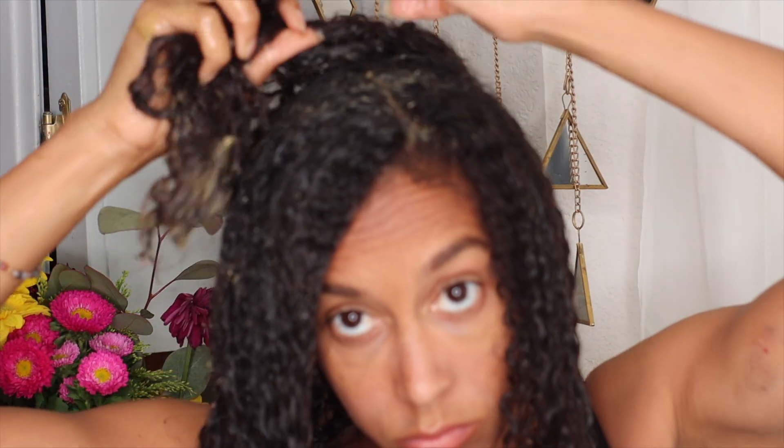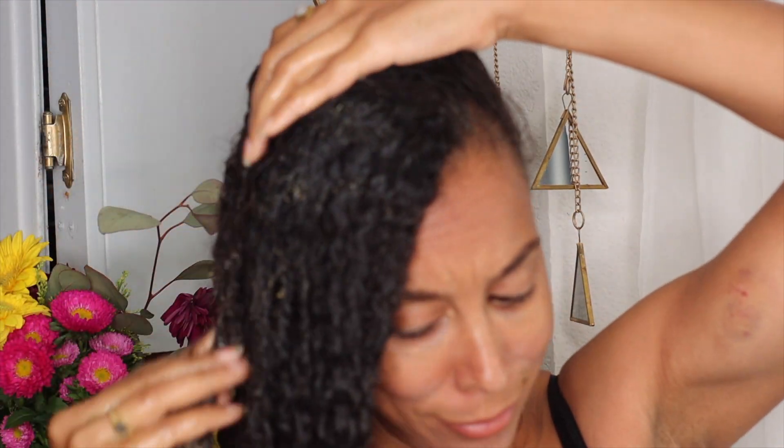I'm about halfway done placing this powerful hair growth mask in my hair, just taking my time with it. It's really best to leave it in your hair approximately 45 minutes to an hour. I'm going to leave this in my hair and pin it up to the top. I'm going to place a plastic bag on my hair and sit under a dryer. I want this to really penetrate my hair strands, work for my scalp, and rebuild my hair back to health.